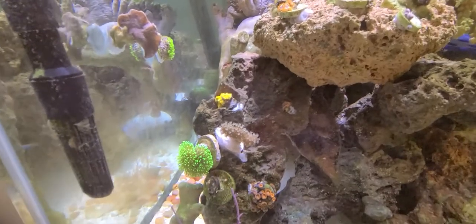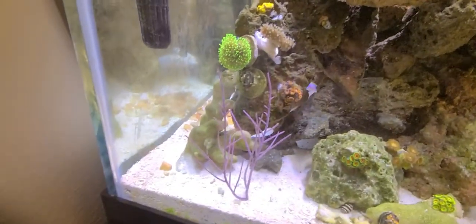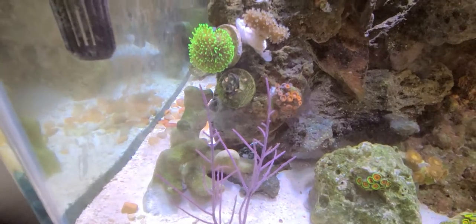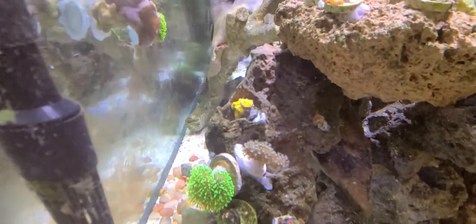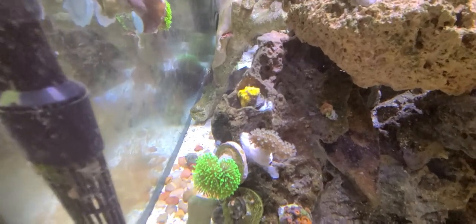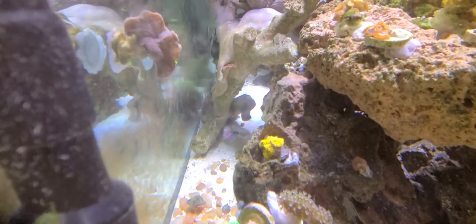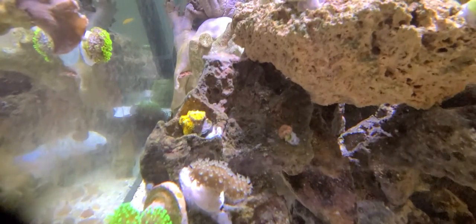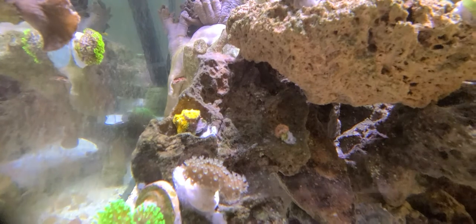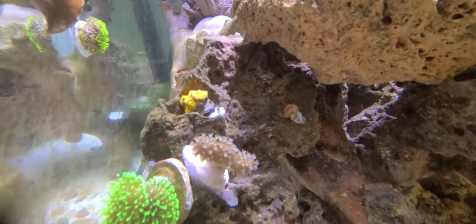One of the plugs underneath the toadstool is old and it's not looking very good — next time I get home I'll probably have to take it out. That orange thing in the picture is a mushroom; might have to move that as well. The little brown thing with the flowers coming out is a leather coral — it's looking good.